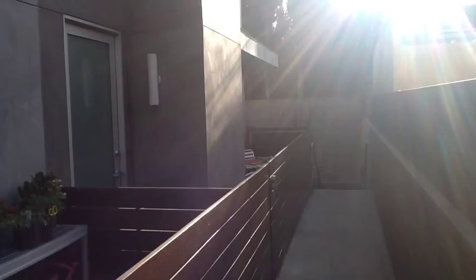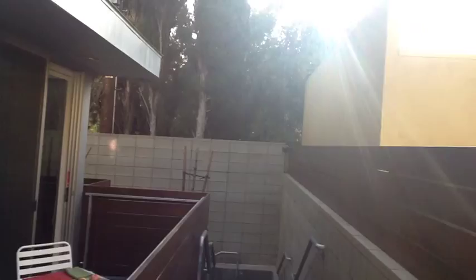Here we are, coming into this little bit of paradise corner unit.